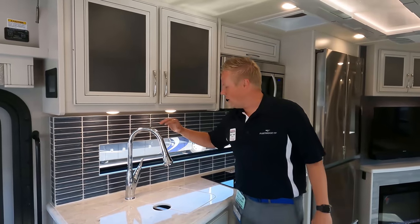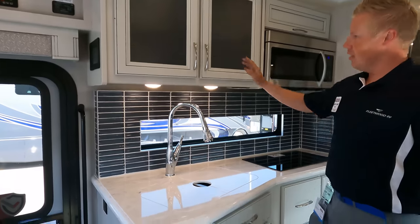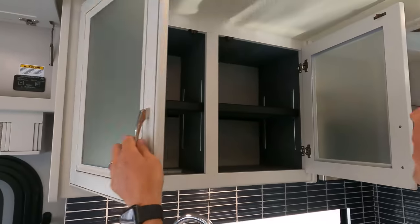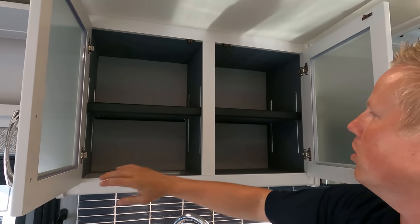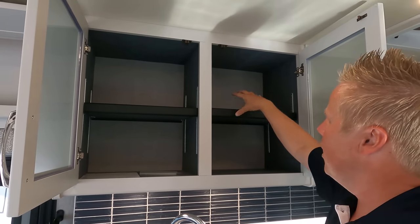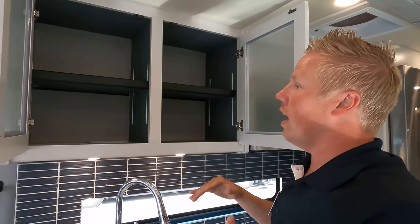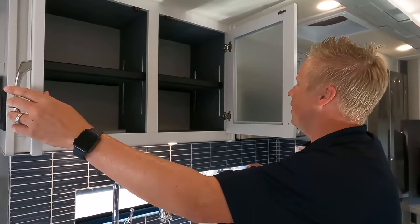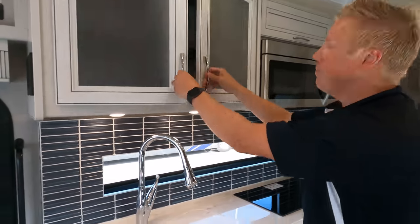In the kitchen, you've got a nice chrome faucet. Starting up top, you have glass and hardwood cover doors with adjustable shelves — so whatever height you need, you can adjust those. And you've got that felt liner that's really going to keep your stuff from sliding around.